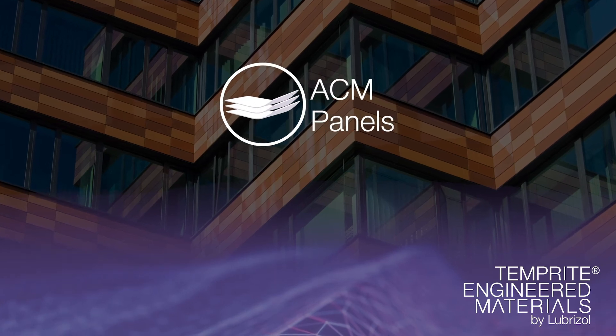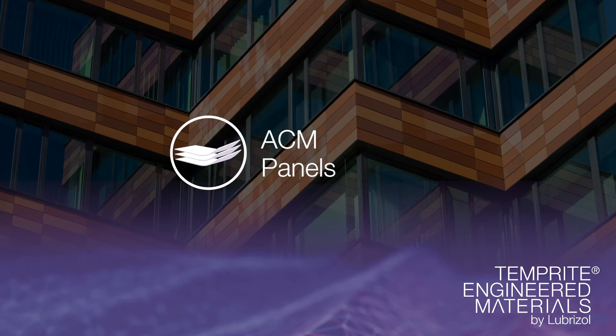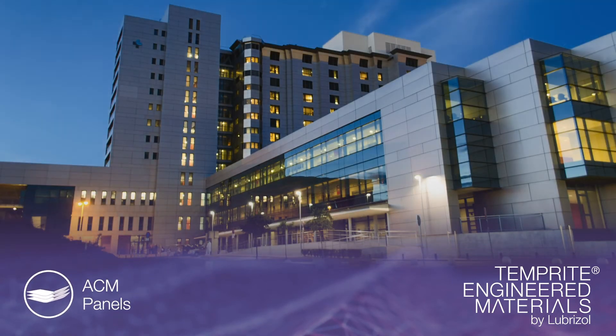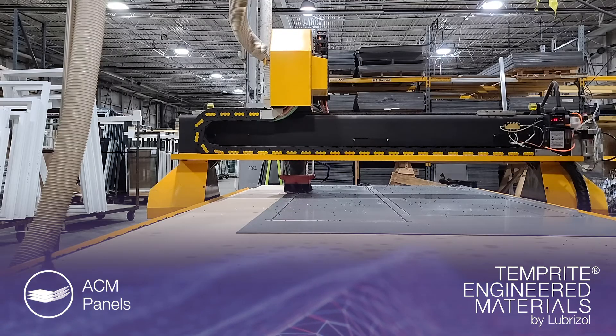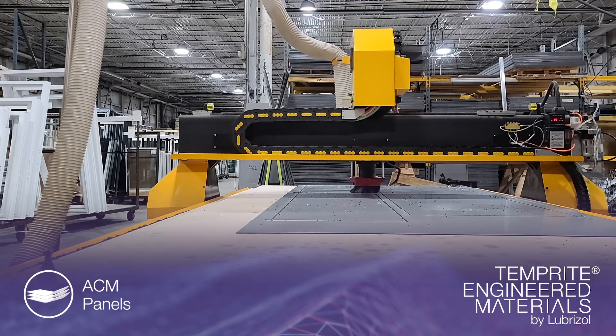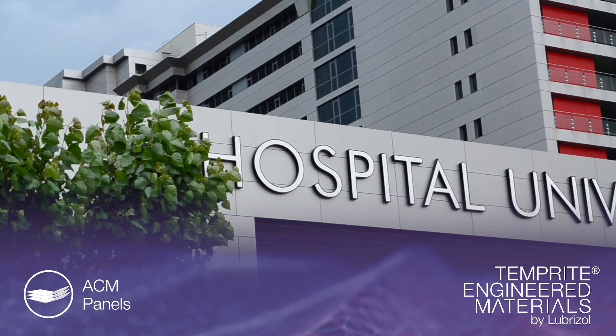Rigid foam CPVC can be used as the core for ACM panels, common in insulation, signage and construction applications. The CPVC core increases their fire performance and safety benefits, aiding compliance with increasingly stringent regulations.